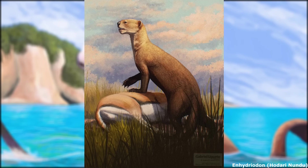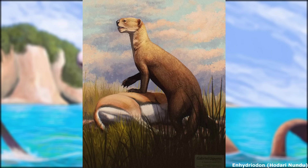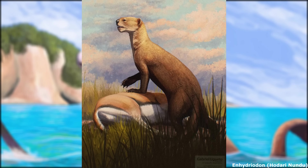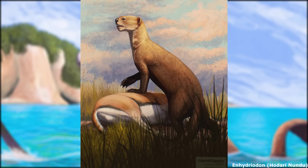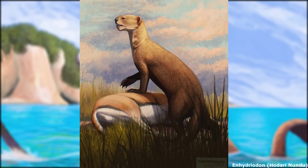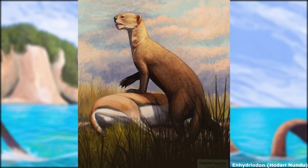It's since been pointed out that these animals are most likely supposed to be Enhydrodon, a genus of giant otter native to Africa and the Indian subcontinent between the late Miocene and the early Pleistocene. There have been many species of large otter since the family Lutrinae diverged from other mustelids during the middle Miocene.